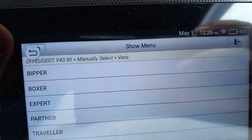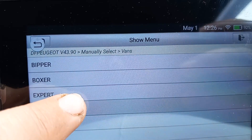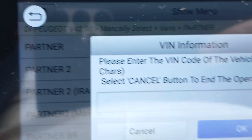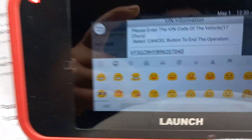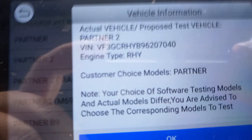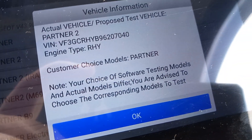Now we're talking. I'm going to guess that mine is the OG. Well, it's given me a bit more detail and told me that my model is, in fact, the Partner 2.